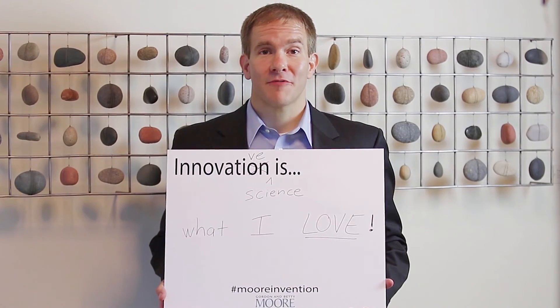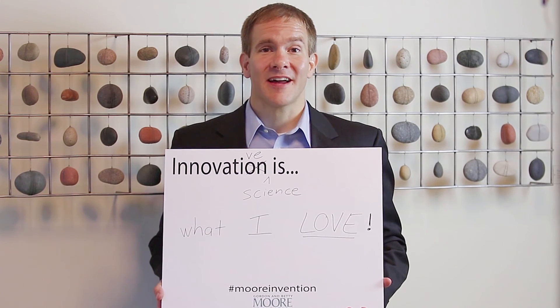My name is Shane Ardo. I'm from the University of California, Irvine, and innovative science is what I love.